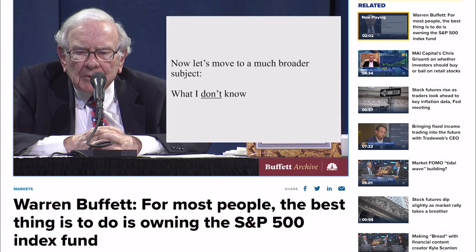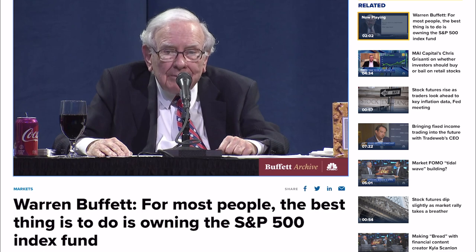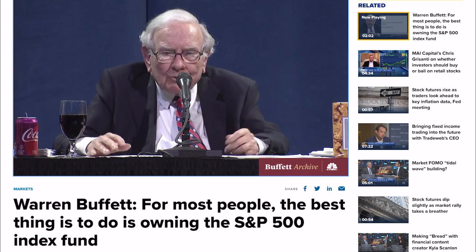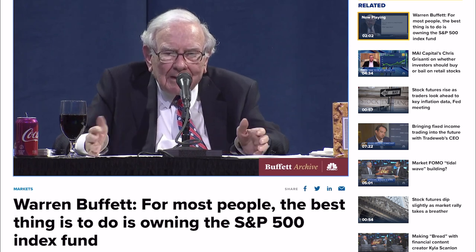Warren Buffett also recommends most people just buy and hold a very low-cost S&P 500 index fund over the long run. As Buffett said: 'You can bet on America, but you have to be careful about how you bet simply because markets can do anything. There's no reason to use borrowed money to participate in the American tailwind, but there's every other reason to participate. If you bet on America and sustain that position for decades, you're going to do far better than owning treasury securities, or far better than following people who tell you what the market's going to do next.'